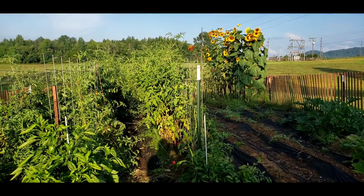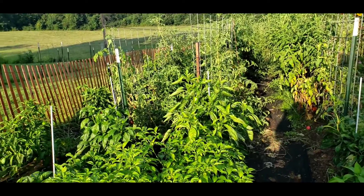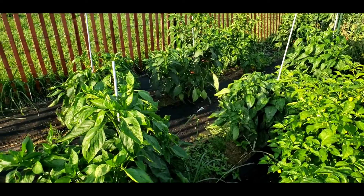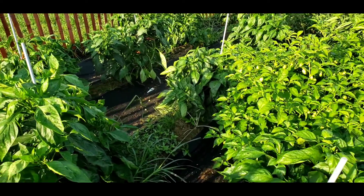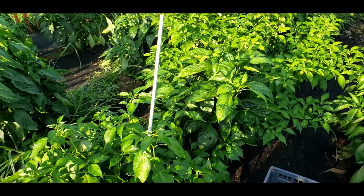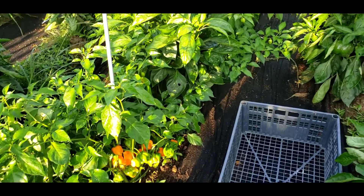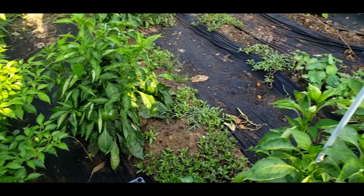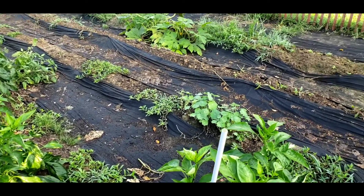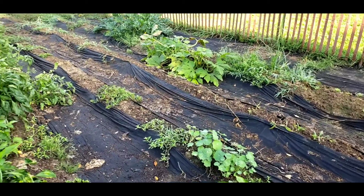Look at this garden. It's bursting. I don't think I've ever seen so many weeds in a garden — it looks awful.